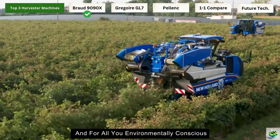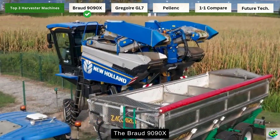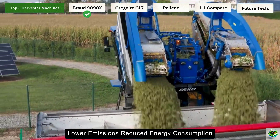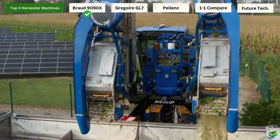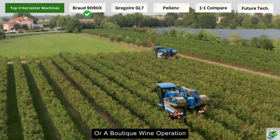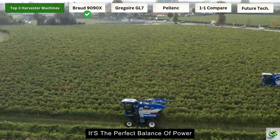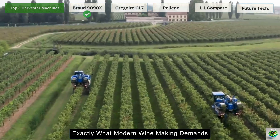For environmentally conscious viewers, the Braud 9090X is leading the charge in sustainable harvesting — lower emissions, reduced energy consumption — helping vineyards go green while making the finest wines. Whether you're running a sprawling vineyard or a boutique wine operation, this machine adapts to your needs like a custom-made suit. It's the perfect balance of power, precision, and preservation. Exactly what modern winemaking demands.